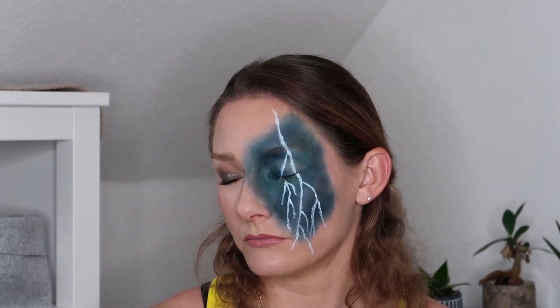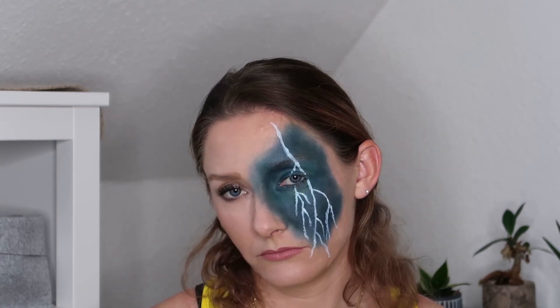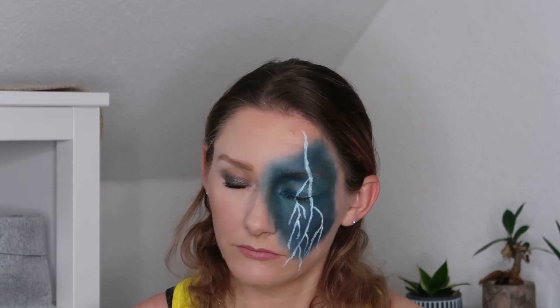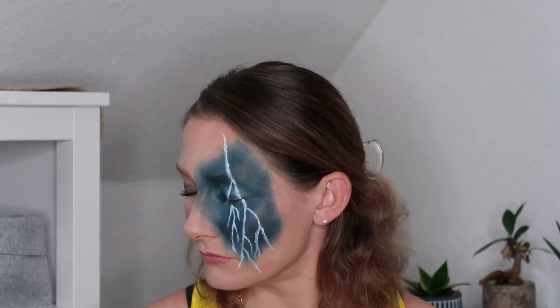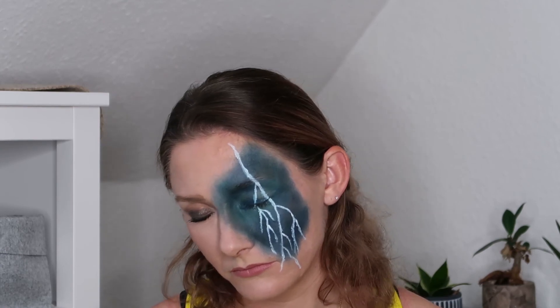I'm not entirely certain what I am doing here. I think I'm attempting to look at the camera in somewhat of an attractive manner — failed that one. I'm kind of at a loss as to what's going on. I feel a little weird, a little creeped out, so I think we're gonna stop that.